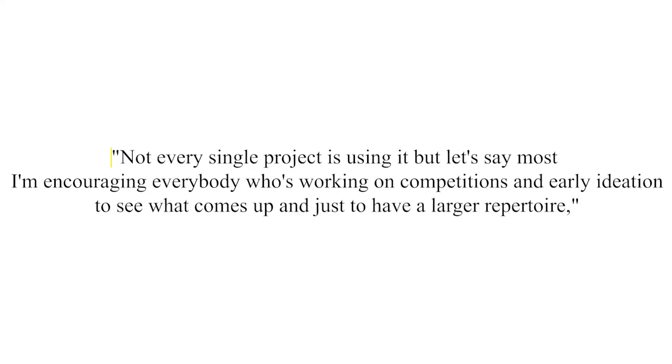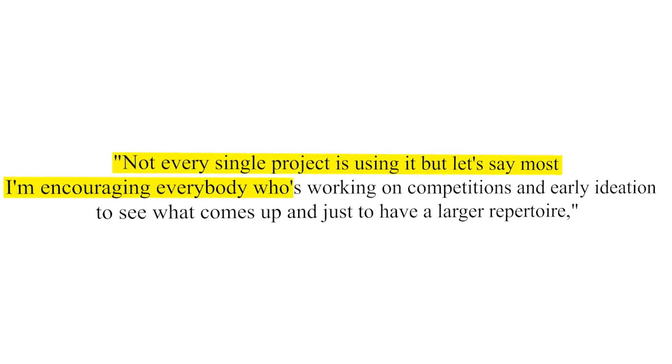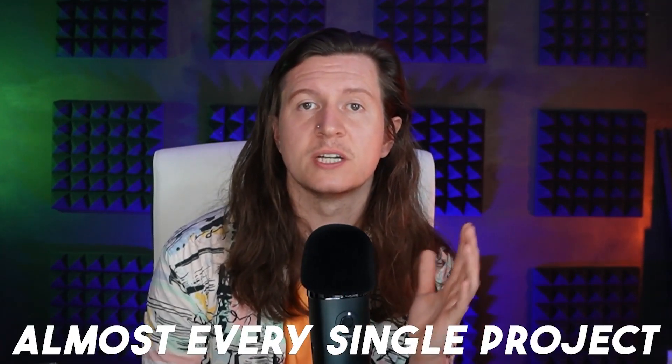The design principal from the Zaha Hadid architectural studio has commented on the use of AI in their studio. He said, 'Not every single project is using it, but let's say most. I'm encouraging everybody who's working on competitions and early ideation to see what comes up and just to have a larger repertoire.' So he's saying almost every single project is already using AI, meaning in just the last year the design process inside top architectural studios has completely changed.